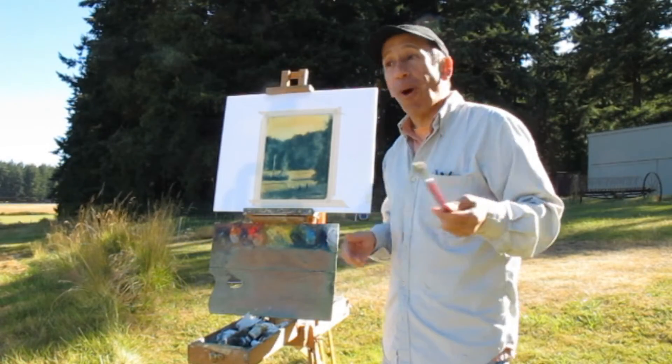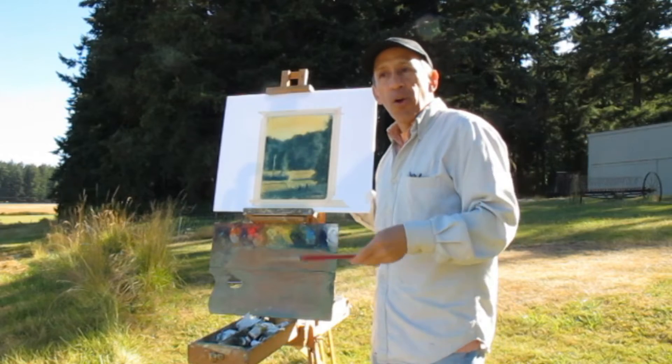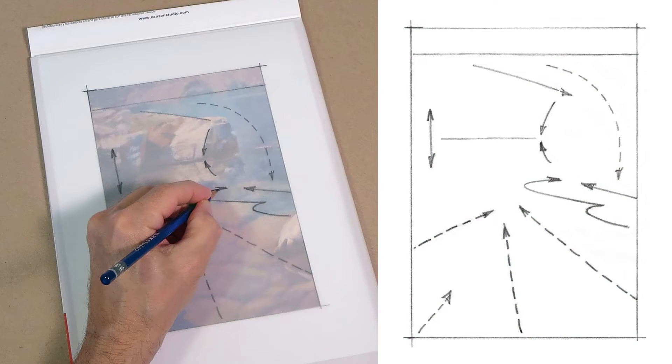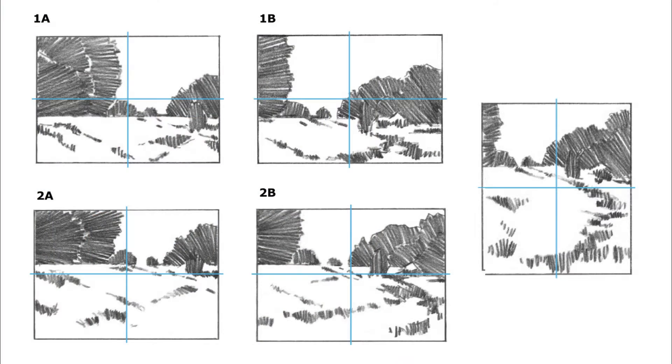I didn't think about a second book for quite a while, but in the years that followed I continued to grow as both an artist and as an instructor. I had developed new material and new exercises in my workshops that were proving to be successful, and these needed to be shared.